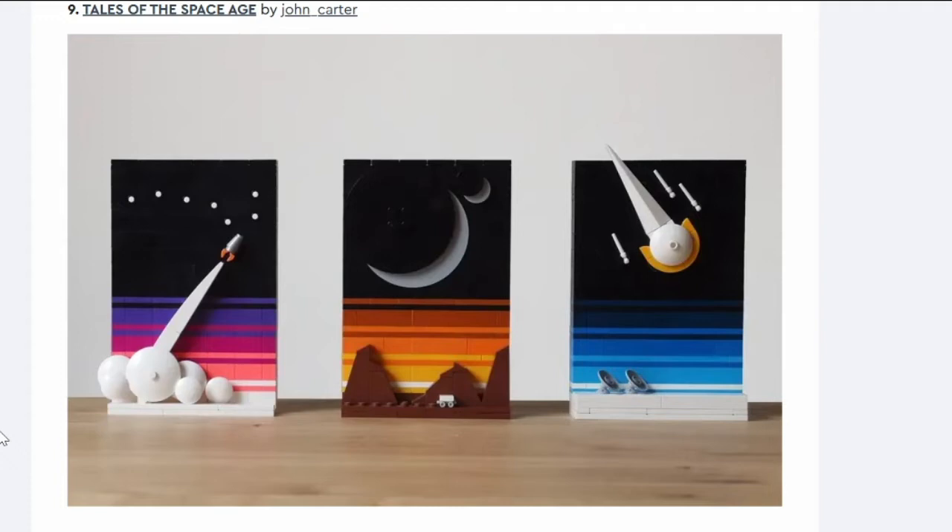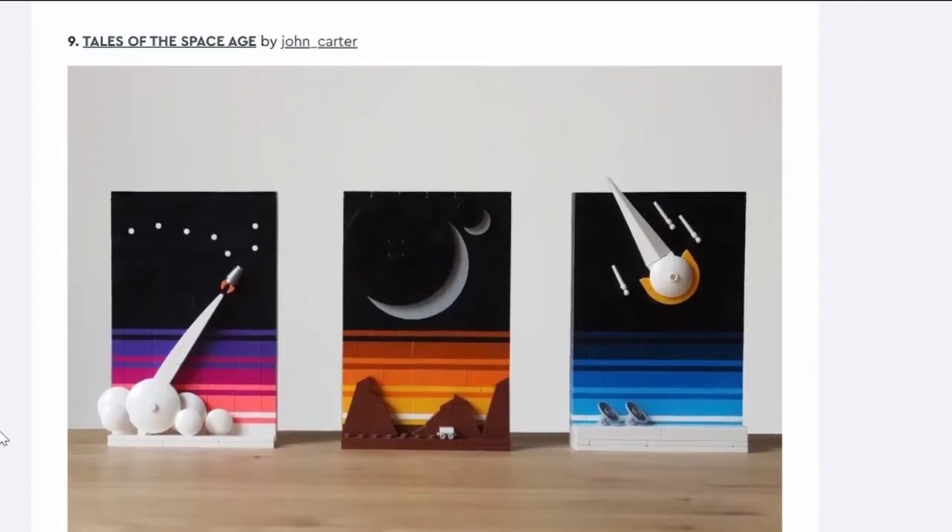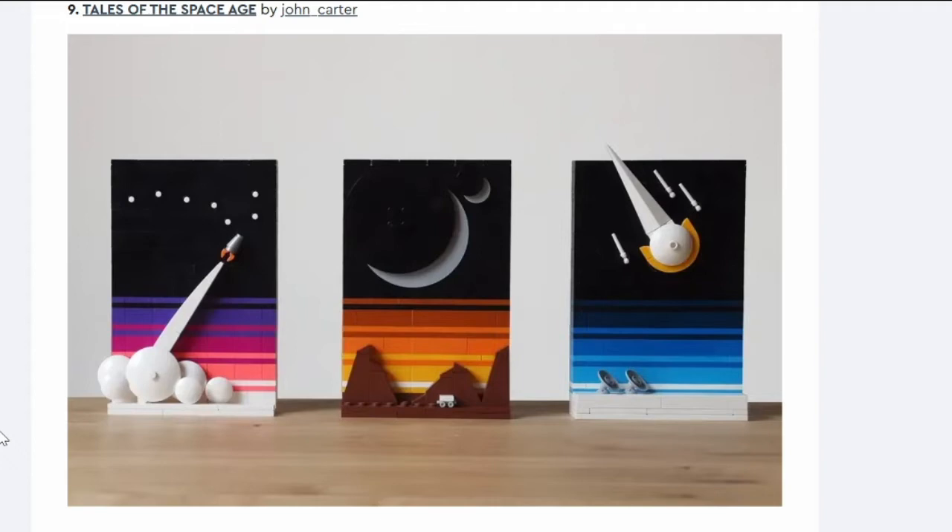Number nine: Tales of the Space Age. These look familiar — they're quite small for an Ideas submission, but there are three of them. The back wall is made up of bricks and plates so it'll be a decent number of pieces. One of the most recent LEGO Ideas sets was Starry Night, which isn't very big, and this is a similar kind of visual piece concept. It's kind of cool, a possibility. I want to know how they do the moons — the shadow creates a clever 3D effect.